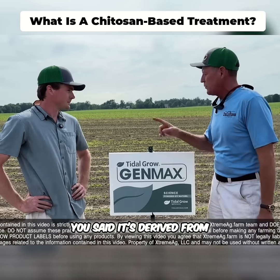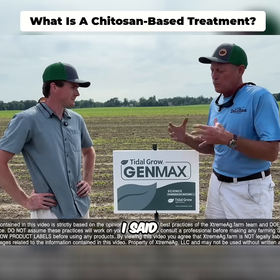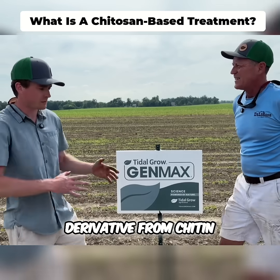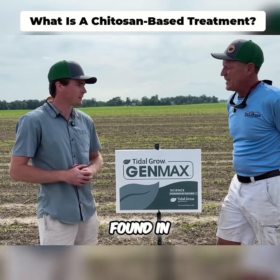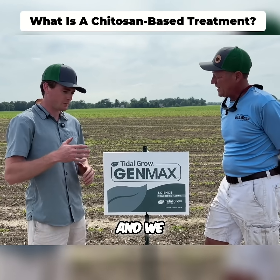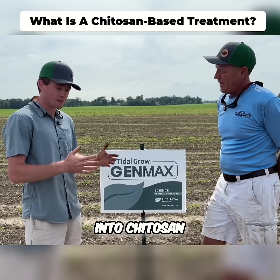Genmax is the product you said is derived from chitosan. I said, what the heck is that? So chitosan is a derivative from chitin, which is a biopolymer found in crustacean shells like crab and shrimp. And they engineered that molecule into chitosan.